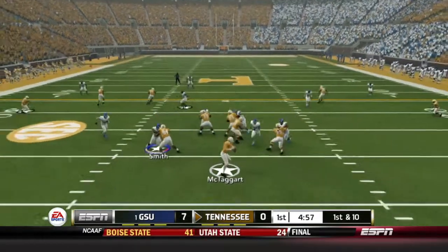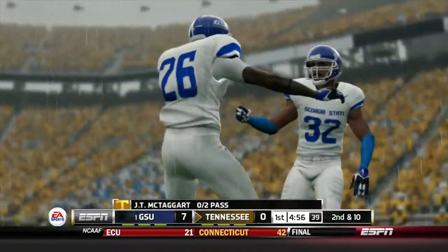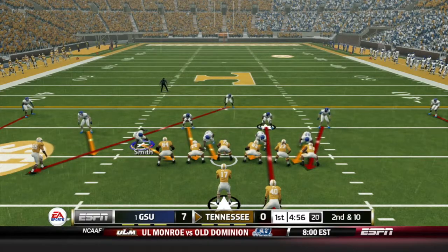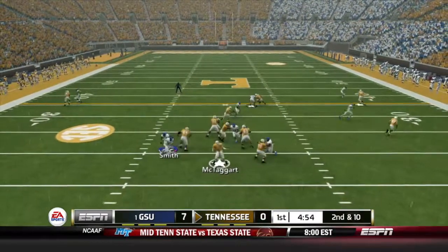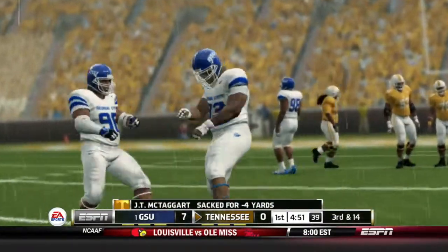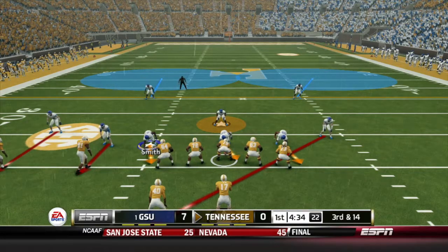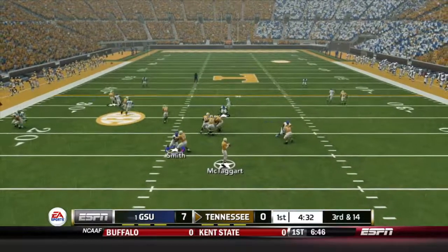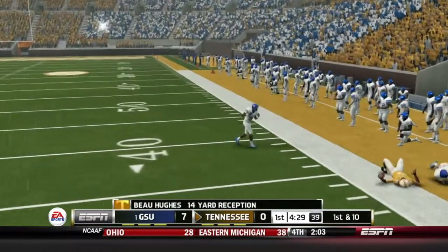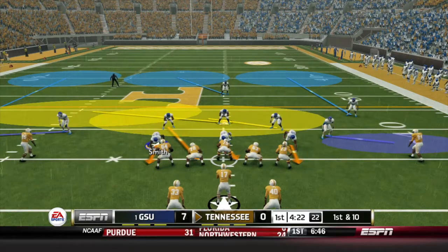1st and 10, empty backfield set. McTaggart will be pressured and knocked down, pass incomplete. 2nd and 10 from the shotgun, McTaggart's back to pass, being pressured, trying to take off — but sacked for a loss of 4 by Gerald Dowell. That'll bring up 3rd and long. McTaggart to the air, looking sideline, fires and caught by Bew Hughes for a 1st down. The drive will continue.